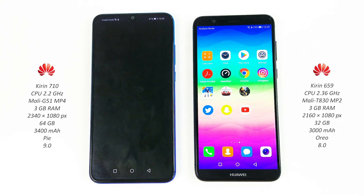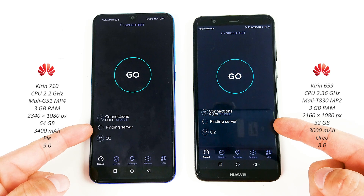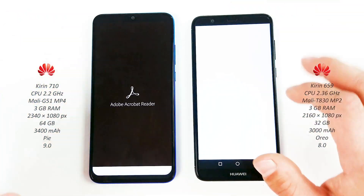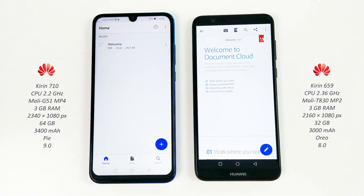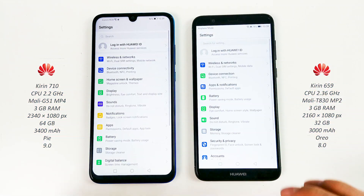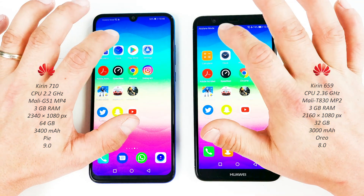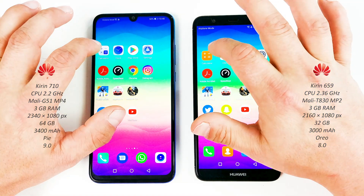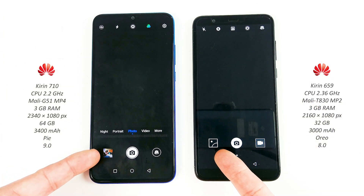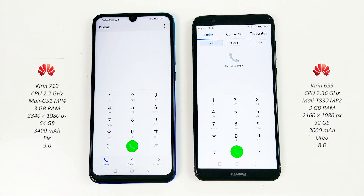Now speed test — P Smart 2019. Adobe Acrobat reader — P Smart 2019. Settings on both — P Smart 2019. Play Store on both devices — P Smart. Clock on both — pretty similar. Calculator — again pretty similar. The camera on both — ready for your pics. And finally the phone app — about the same.